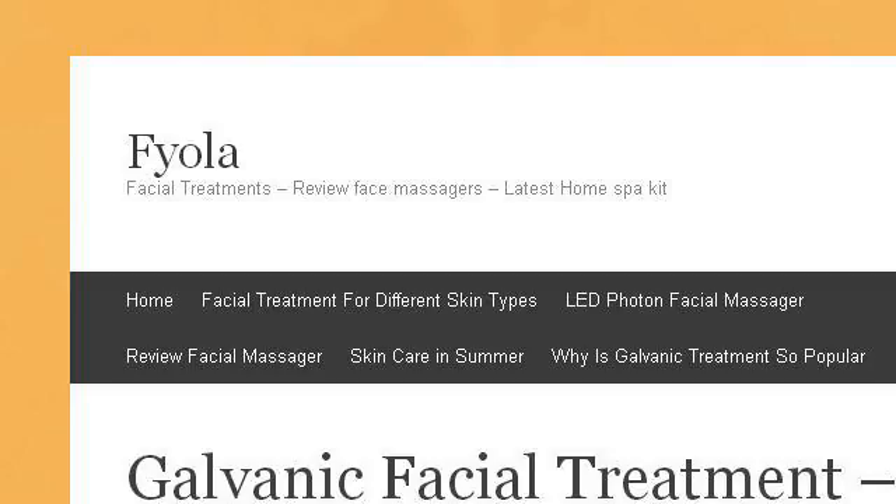The most helpful site to learn about how to make my skin beautiful with products is chiactivate.wordpress.com, specifically the page titled 'Galvanic Facial Treatment: How Does It Make You Beautiful?' This is the link.